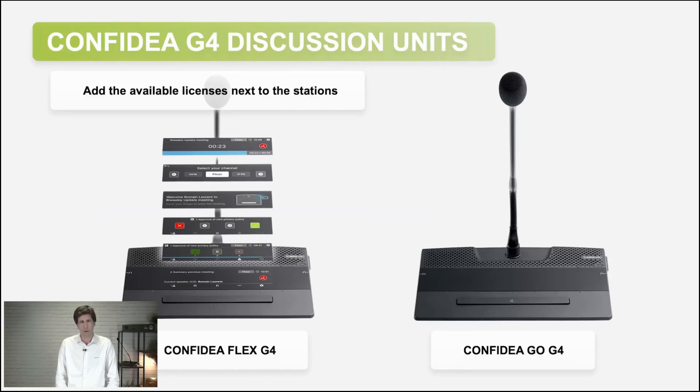We have two kinds of units: the Flex and the Go. The Flex has the capability of showing a lot of different interfaces — it has a touch display, so you can see the speech timer, see who is speaking, vote, use it for voting management, or even recording and more. The Confidia Go, on the other hand, does not have this display, keeping focus on what is essential — the discussion itself — and making it more economical.